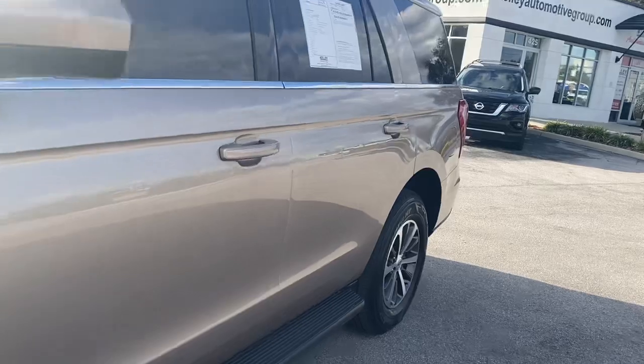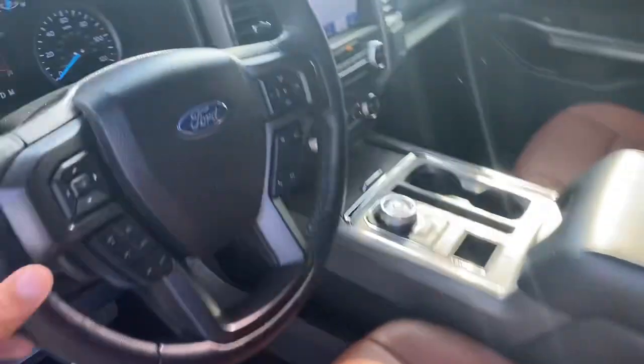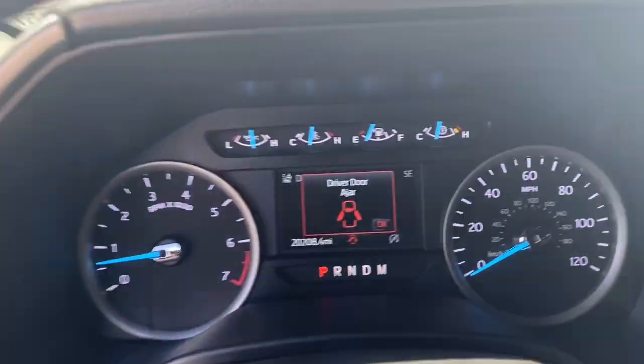This one is equipped with fog lights and your standard push-button start. It does have a nice King Ranch leather package in it, as you can see — that nice cognac finish. It's a two-tone, so you've got black on the sides here. This one only has 20,000 miles on it.